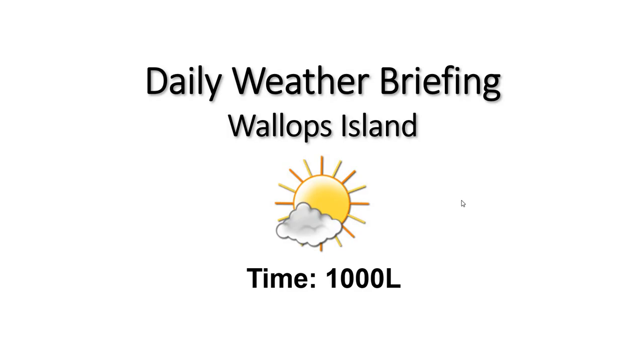Temperatures warming up nicely, already up to 71 degrees. We have a light southwesterly wind currently at 4 knots. Notice no chance of precipitation or lightning today.